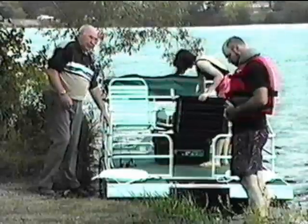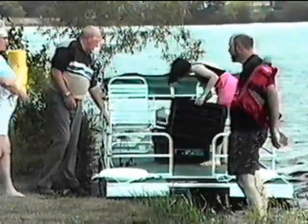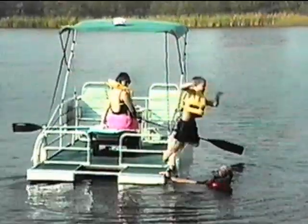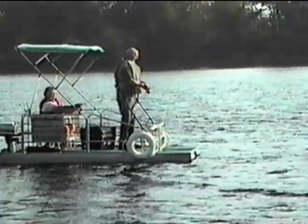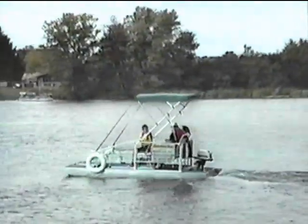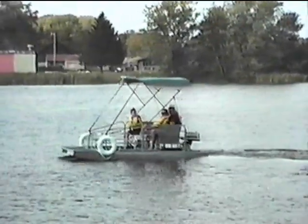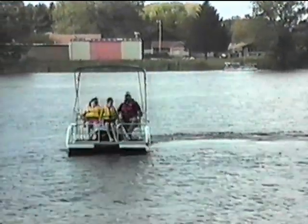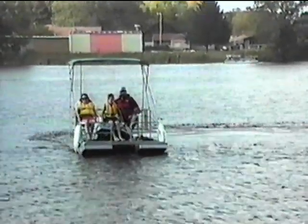Give your family the gift that will fill their summers with fun and excitement for years to come. Give them a rowboat, a swimming raft, a fishing boat, a duck blind, and a pontoon boat all rolled into one. Give them the Little River Boat by AquaCraft Incorporated. It's the hot new way to cool down your summer.